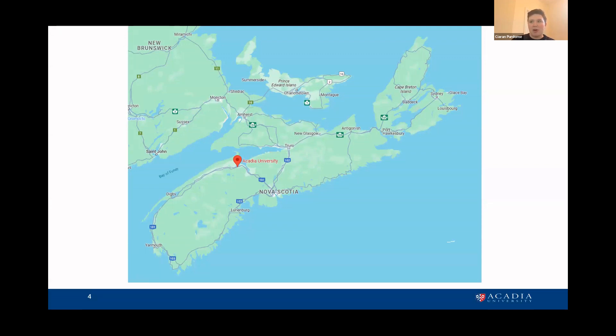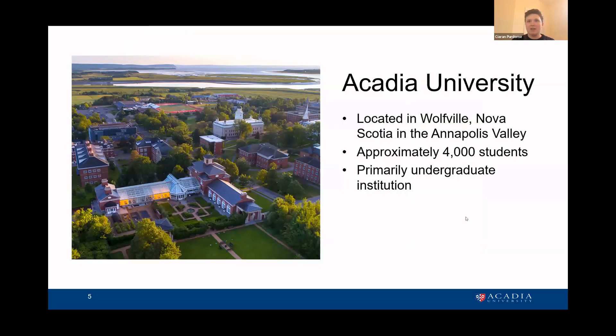Acadia is about an hour outside Halifax in more of a rural area — in Wolfville, in a region called the Annapolis Valley, which is a very agricultural region with lots of wine production, fruit and vegetable growing, and beautiful views of the Bay of Fundy. That's the community and context in which we operate. Acadia as a university is primarily undergraduate focused, which impacts what we do in the archives and the kinds of services we provide, really focusing on teaching and learning. We are a small institution of about 4,000 students.